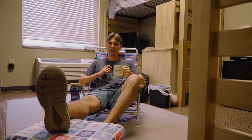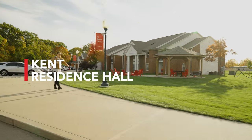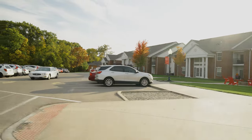Thanks for checking out Omega with me. Have a nice tour. On our right is Kent — that is our apartment-style housing, which is great if you're an upperclassman or wanting a little extra space complete with a kitchen.